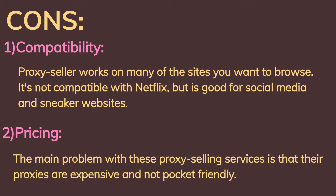Cons: First, compatibility — Proxy Seller works on many of the sites you want to browse, but it is not compatible with Netflix, though it is good for social media and sneaker websites. Second, pricing — the main problem with these proxy selling services is that their proxies are expensive and not pocket friendly.